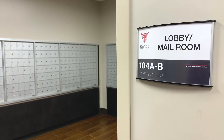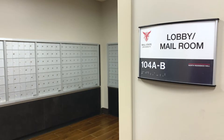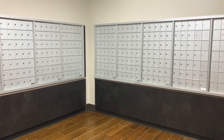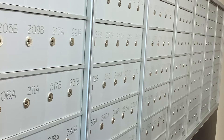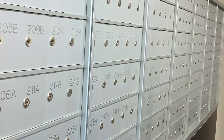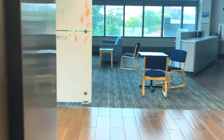To access the residential space of the building, students will need to use their Ball State ID card. Once inside, students can access their mailboxes located on the first floor of the building. Once a student moves into the hall, they will receive a designated mailbox and key allowing them to receive mail directly to their residence hall. Students can find details regarding mail in the halls, including their hall address, by visiting their front desk.